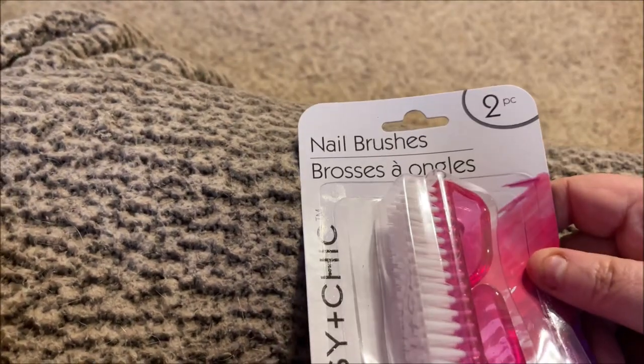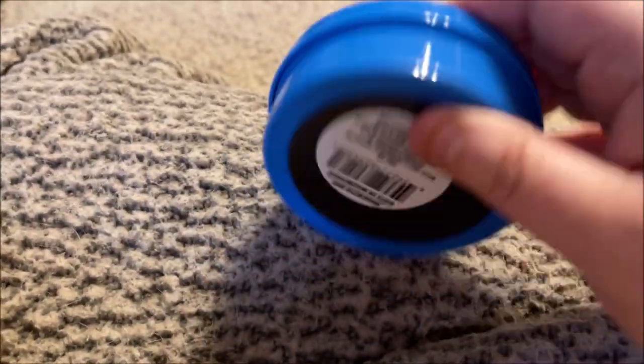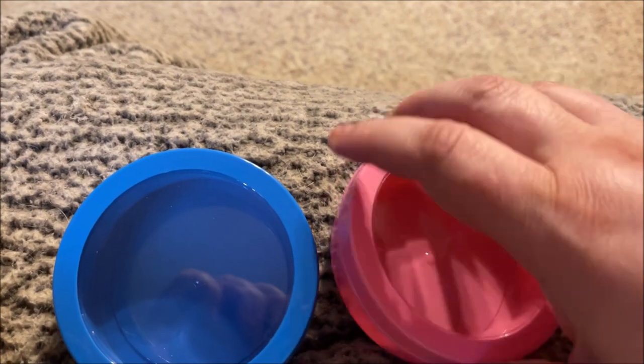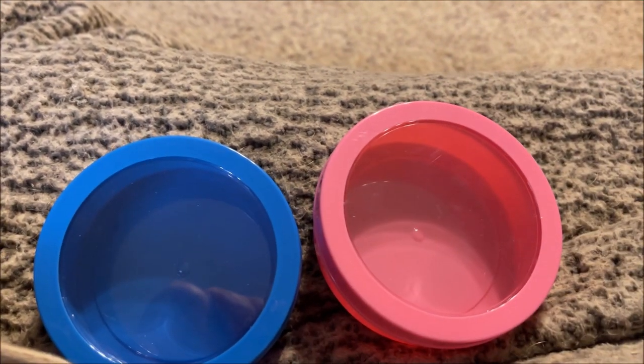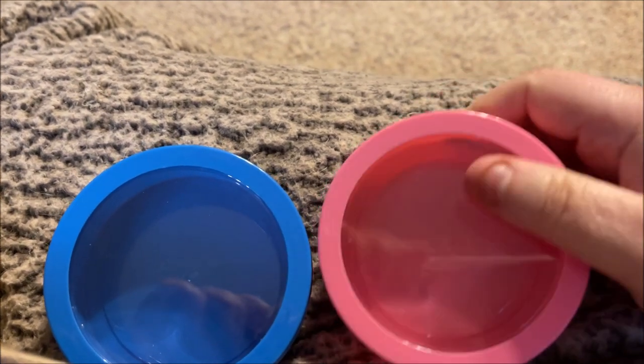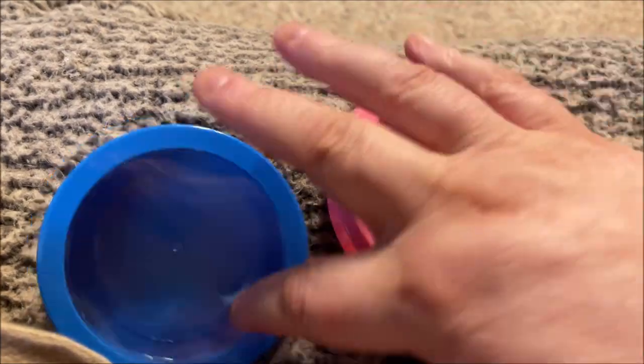I grabbed the Sassy & Chic nail brushes — a two-pack in pink. I also got one of these hard plastic containers with a magnetic back; the lid comes off. I got one in electric blue and one in pink for my makeup room. You could easily use these to make a color switcher for your eyeshadows by putting a hair donut inside.